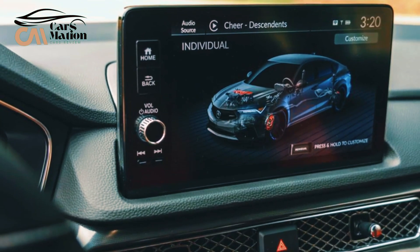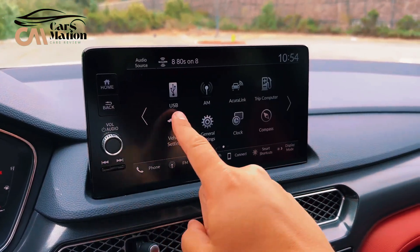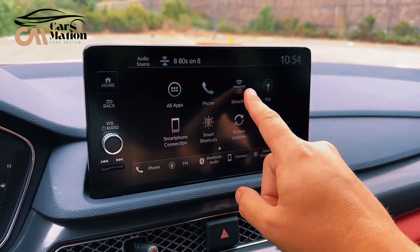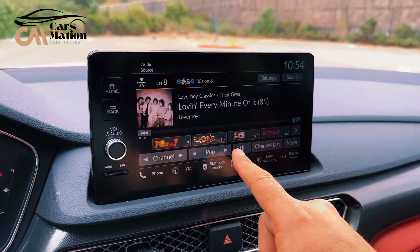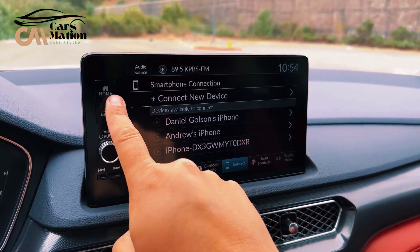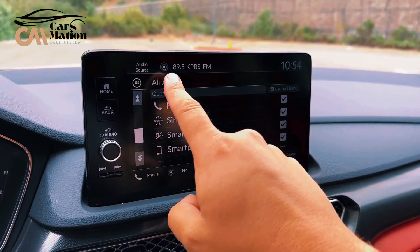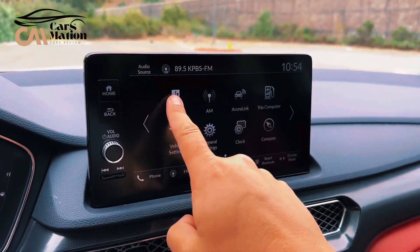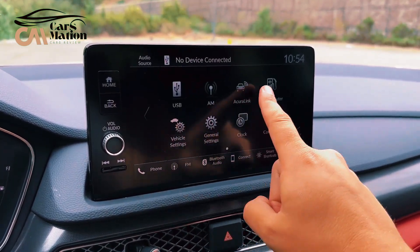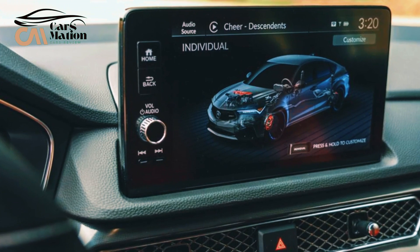The Type S comes equipped with a head-up display as standard, along with a 10.2-inch digital gauge cluster. Standard features include a 5.3-inch head-up display, a wireless smartphone charging pad, a USB-A and USB-C charge-only port, and a larger 9.0-inch infotainment touchscreen — versus the 7.0-inch screen on the base unit. Also included as standard is the superior 16-speaker, 530-watt ELS Studio 3D Premium Audio system.